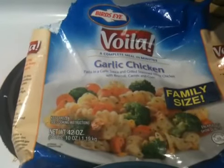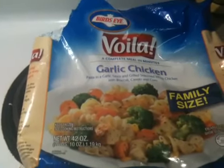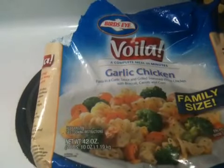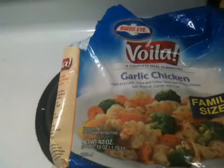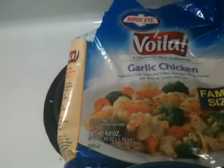Hey guys, lunch today is one of these Bird's Eye Voilà garlic chicken. All you do is open up the bag and dump it all in there — it's got chicken, spiral noodles, carrots, broccoli, and corn in it. It also has a garlic sauce with it.